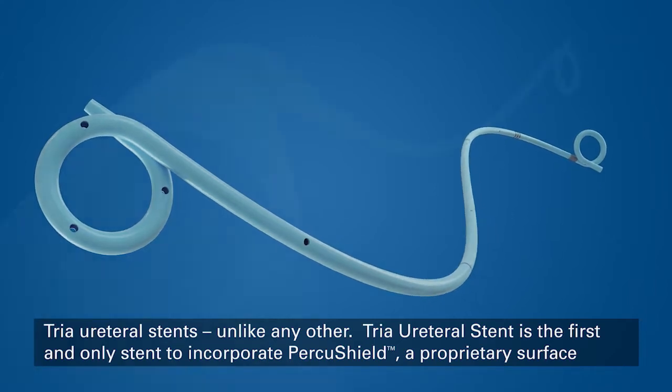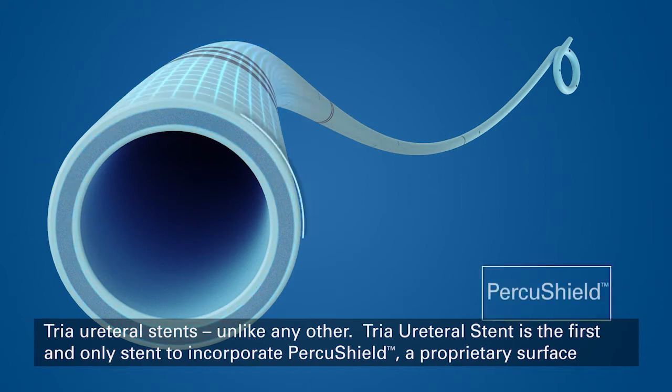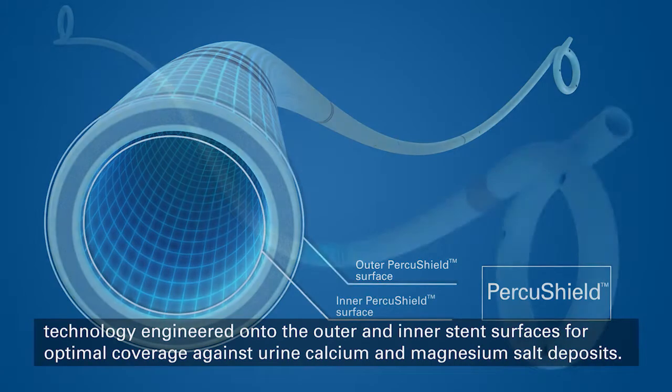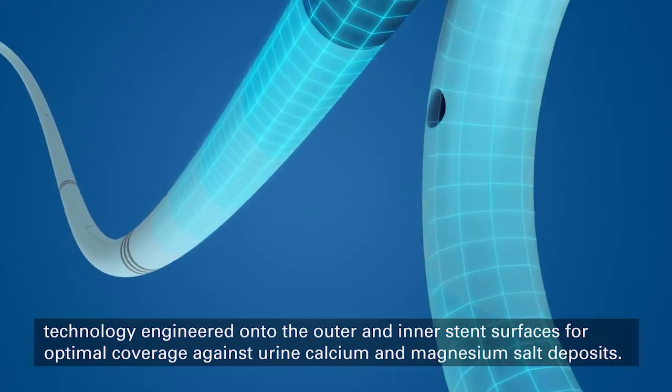TRIA ureteral stents, unlike any other. The TRIA ureteral stent is the first and only stent to incorporate PercuShield, a proprietary surface technology engineered onto the outer and inner stent surfaces for optimal coverage against urine calcium and magnesium salt deposits.